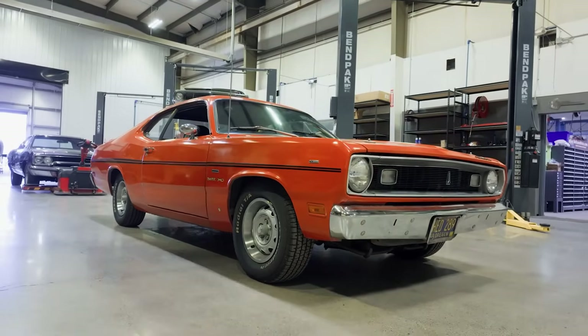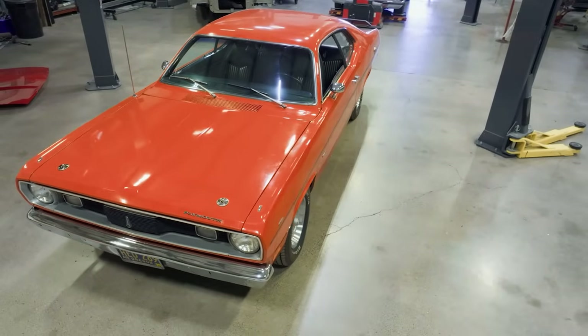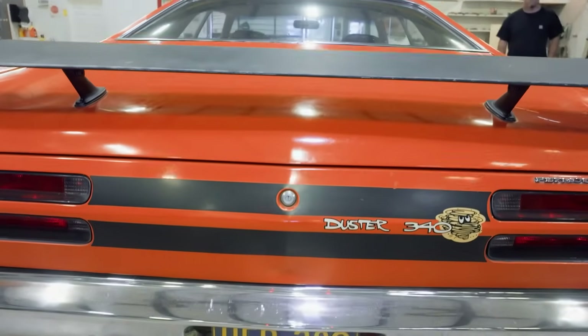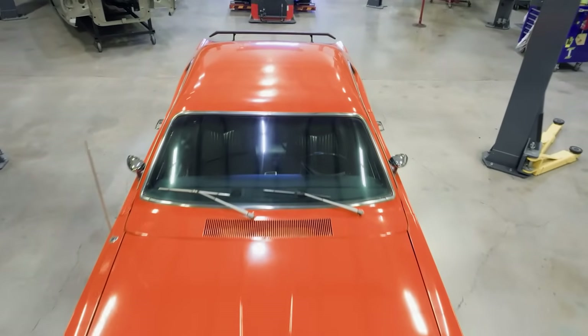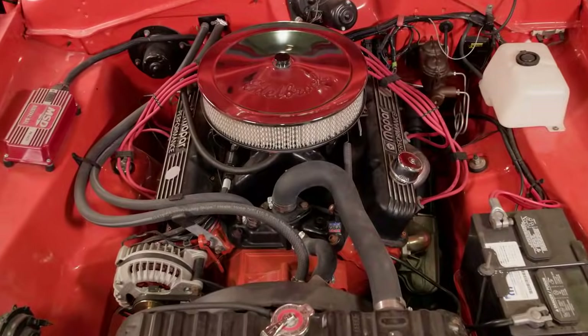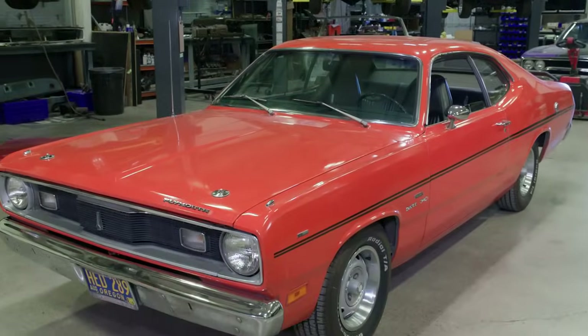This 1970 Plymouth Duster left the Los Angeles assembly plant July 24th of 1970 — the last week of production for the 1970 model year. Amazingly, it still retains its original engine, transmission, and interior. It's also the topic of this week's Autopsy Report.